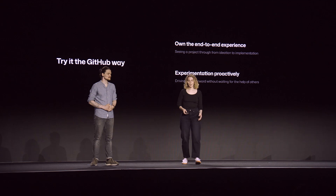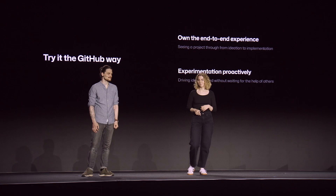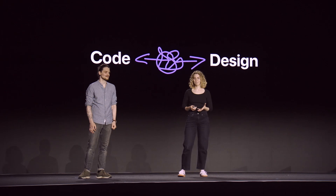Today, we shared how designers at GitHub test the limits of traditional design roles by connecting code with craft. We hope we inspired you to look for opportunities to step outside your comfort zone and own the end-to-end experience. Design roles will always be changing, so take advantage of what you can control and stay curious. Thank you so much.